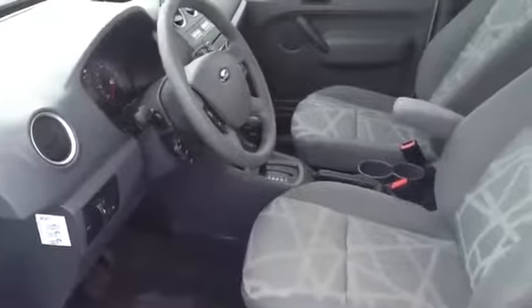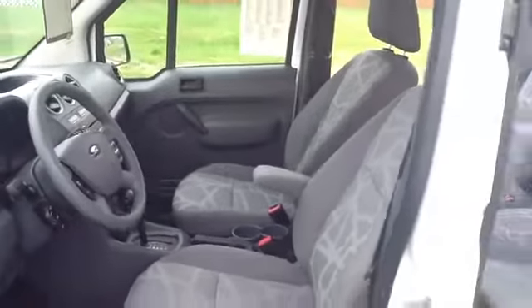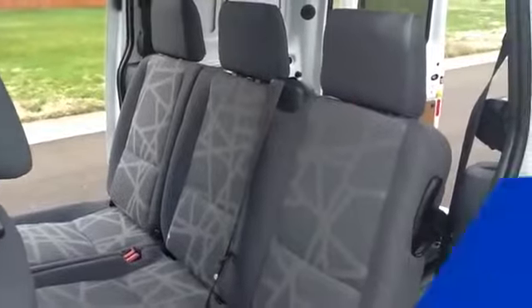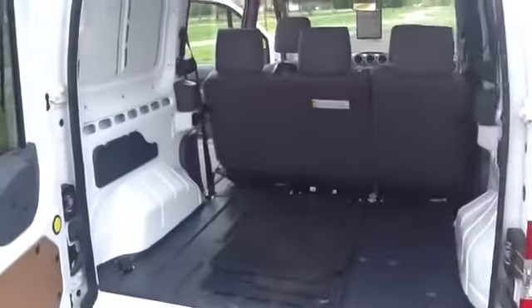It has a gray cloth interior, power driver seat and power passenger seat, a 60-40 split bench on the second row, hinged rear doors that rotate 180 degrees, and lots of storage space.